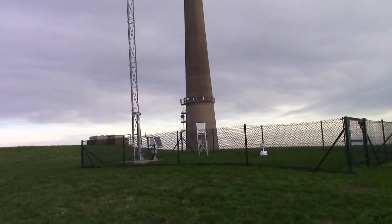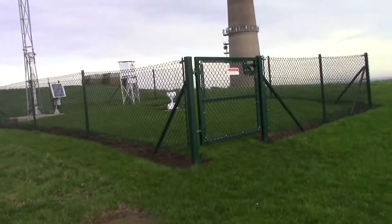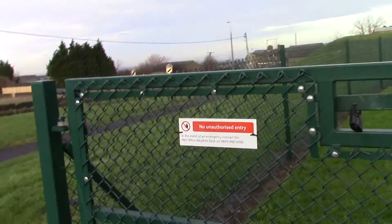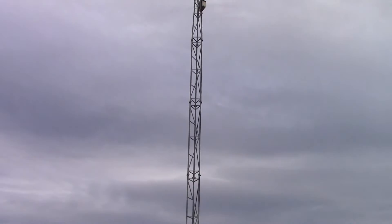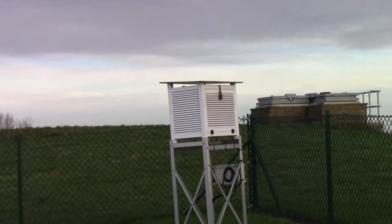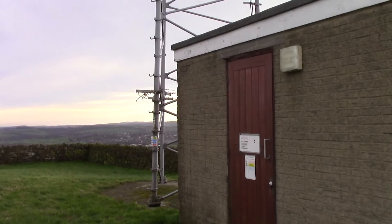We're just at a site next to Emley Moor now. This site looks like some sort of weather monitoring station — I could be wrong, I stand corrected for anyone watching. Met Office — I'm assuming that's a rain capture device there, a weather monitoring station. And that could be an air quality tester. I'm sure someone will let me know.